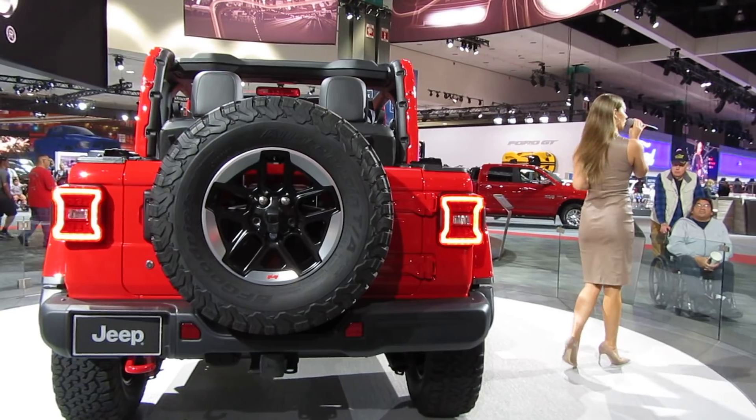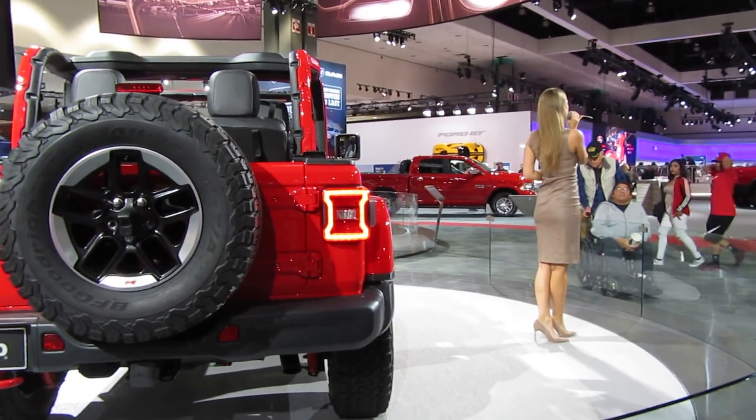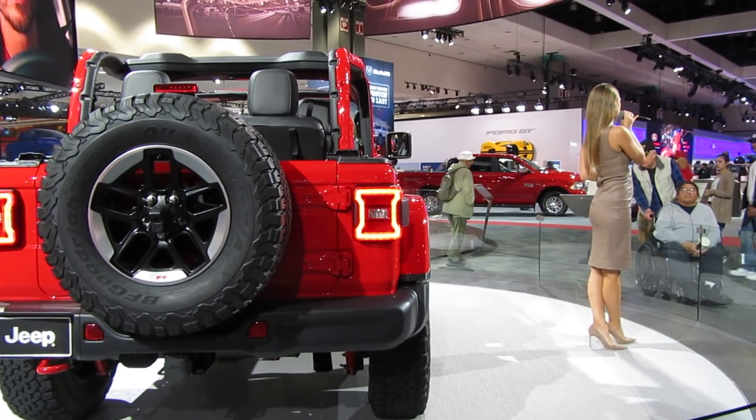Also, until 5 o'clock today, we do have a ride-and-drive event going on outside with some of our FCA vehicles, if that's of interest. Thank you everyone, and enjoy the rest of your night here at the LA Auto Show.